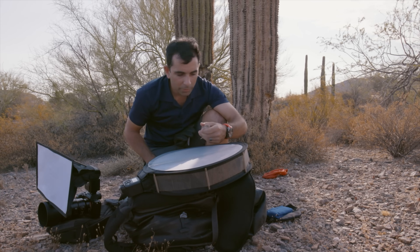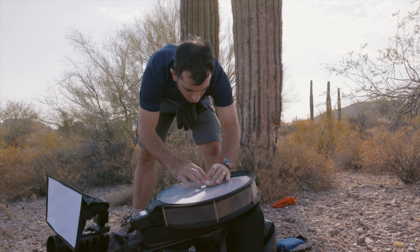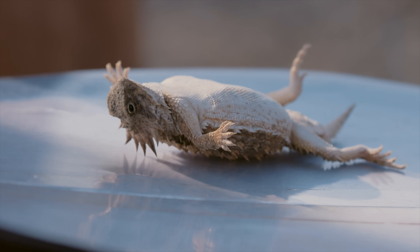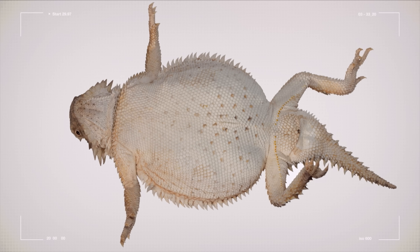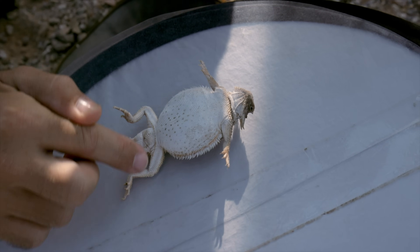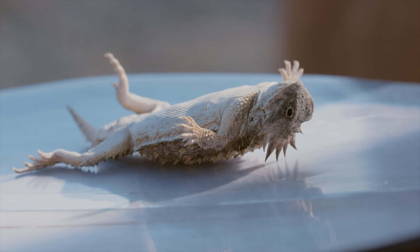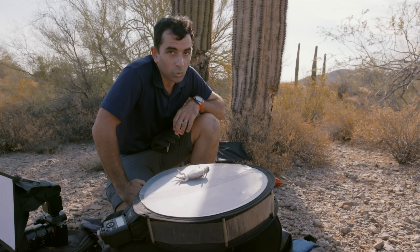I'm going to take the ventral shot. Belly shot done. What we see here are the femoral pores along the feet and a bump on the tail. This means he's a male. And a large, good-sized male at that. He's puffing up to try and impress me, but it's really not working.